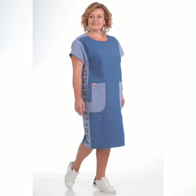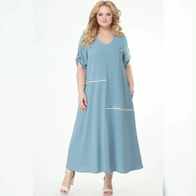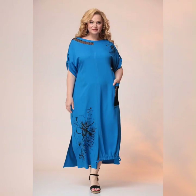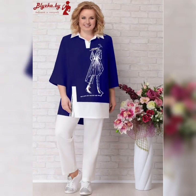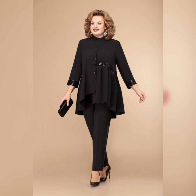When it comes to plus size dresses, there are a few things to keep in mind. First of all, you want to find a dress that fits well. This means looking for dresses that are specially designed for plus size women, with features like stretchy fabric, adjustable waistbands, and flattering cuts.